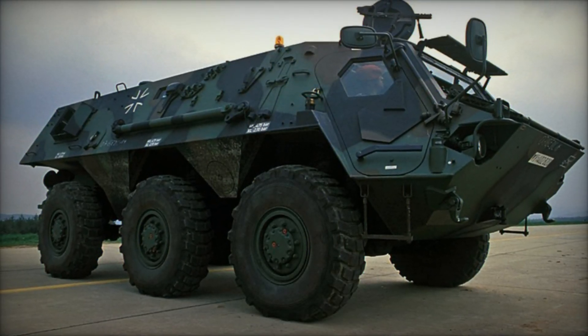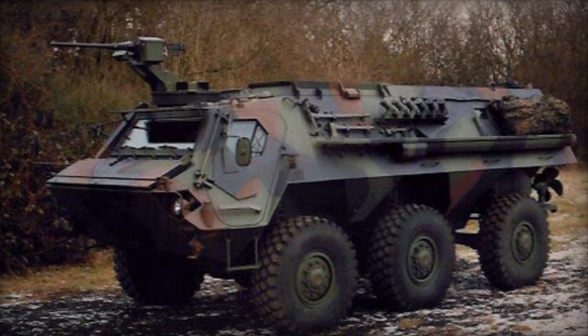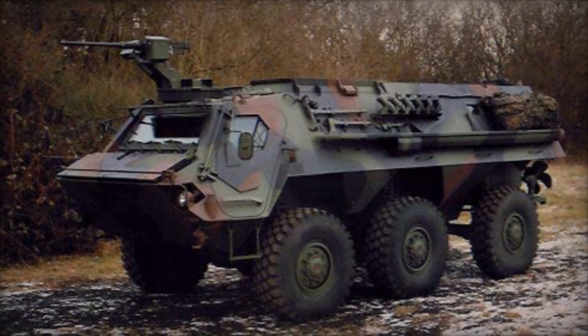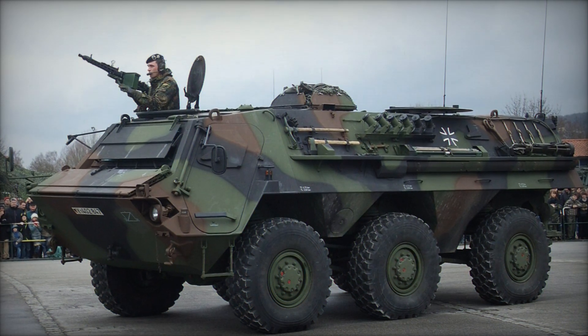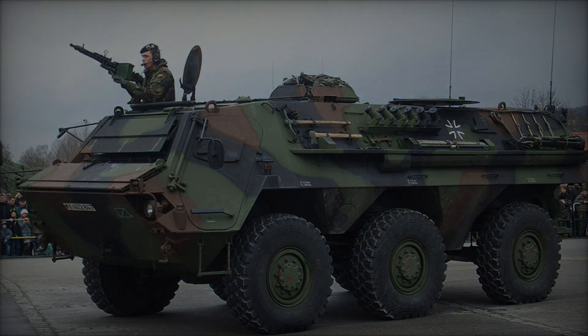In conclusion, the Transport Panzer I, TPZ-1 or Fuchs, stands as a paragon of adaptability and versatility in the realm of armored vehicles. From its inception as a cost-effective, interchangeable platform to its diverse array of operational roles and international deployments, the TPZ-1 continues to exemplify excellence in military engineering and innovation.